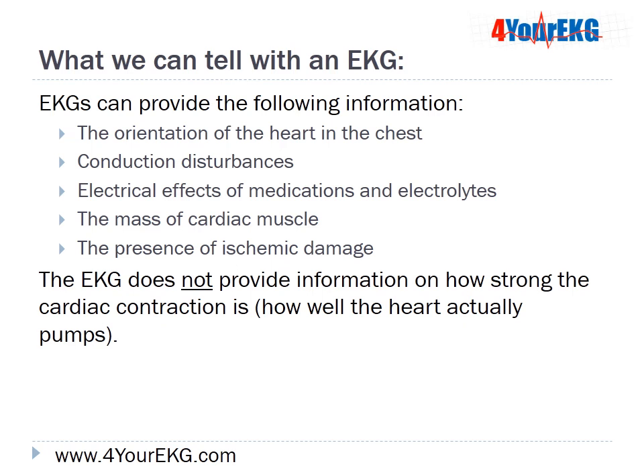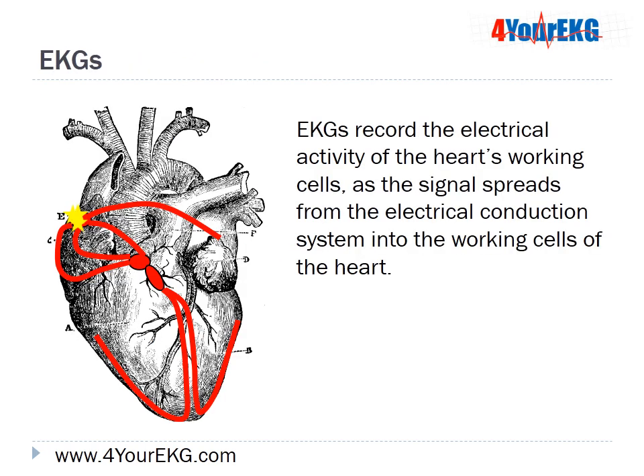What can we tell with an EKG? EKGs can provide information about the orientation of the heart within the chest, conduction disturbances, the electrical effects of medications and electrolytes on the heart, the mass of the cardiac muscle, and even the presence of ischemic damage. However, they don't provide information on how strong the cardiac contraction is or how well the heart actually pumps.